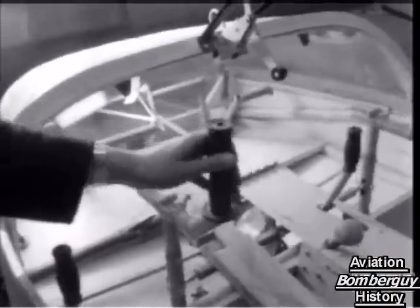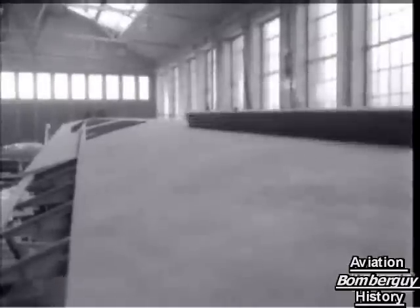Incorporating some of the best features of the famous Skylark from the same stable, the Dart has a new system of control, here demonstrated in a Slingsbury two-seater.